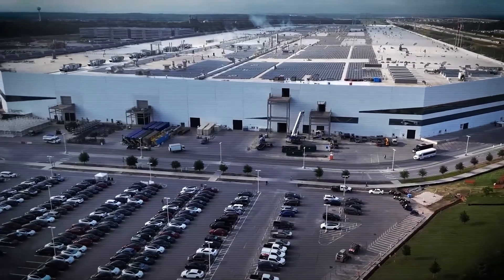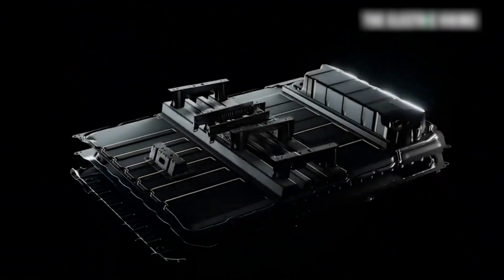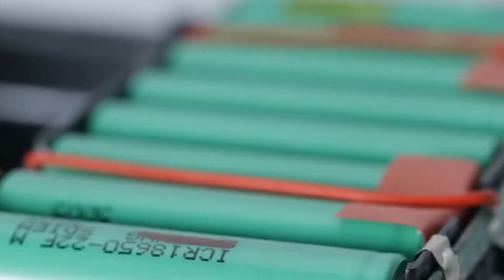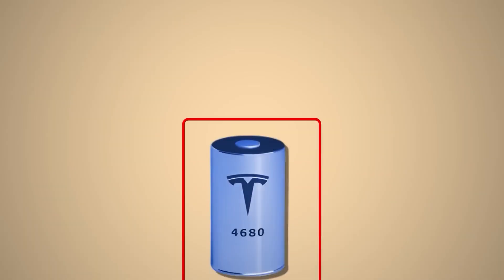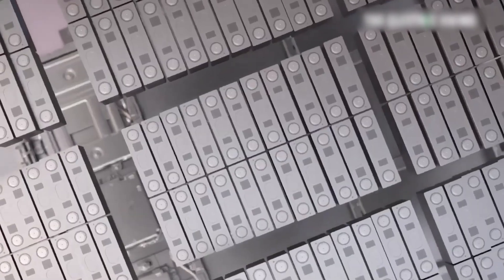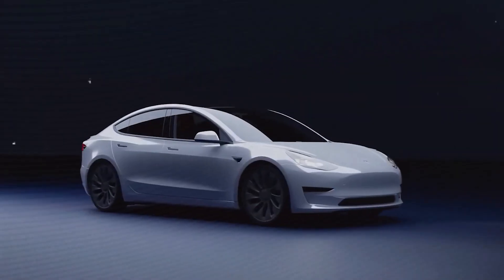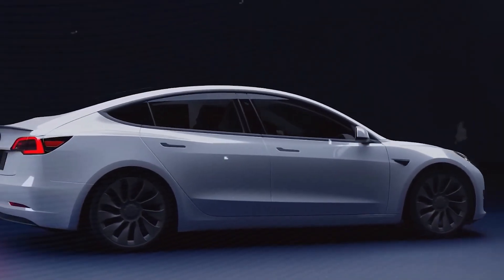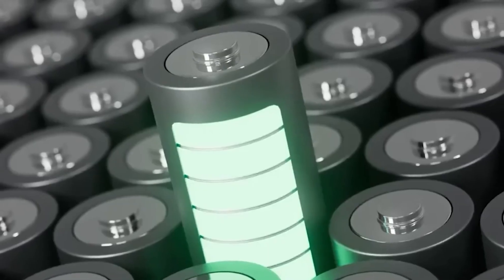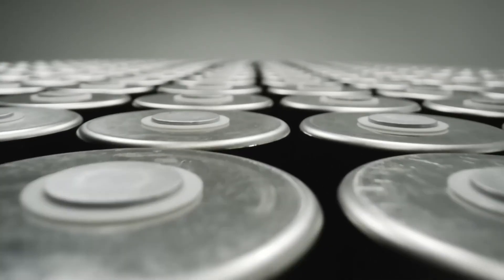But this is where the story takes a turn. Tesla hasn't given up. Instead, they've been secretly refining the plan, evolving the 4680 from a one-size-fits-all solution into a highly specialized, four-pronged strategy. This new plan, reportedly scheduled to roll out starting in 2026, is Tesla's answer to the challenges they've faced. Instead of a single holy grail battery, Tesla's new strategy recognizes that different vehicles have different needs. A robo-taxi designed for a million miles of city driving doesn't need the same battery as a Roadster built to break acceleration records. This has led to four distinct codenamed 4680 variants: NC05, NC20, NC30, and NC50.